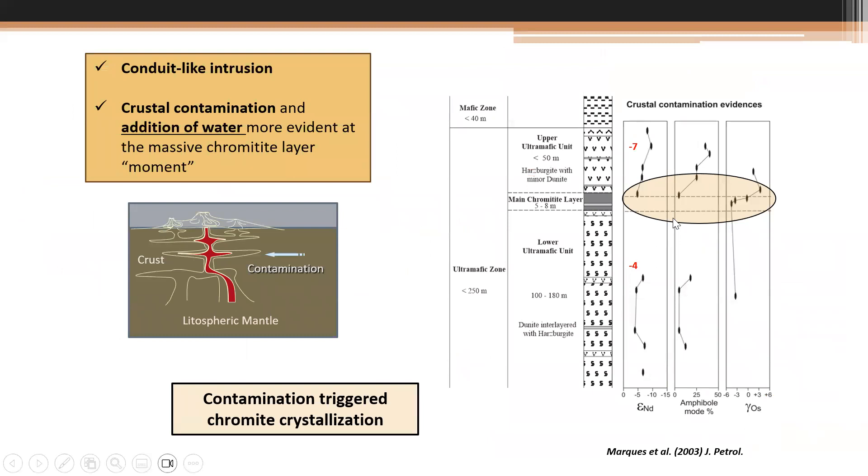We consider this in 2003 as a conduit-like system, because to explain this amount of chromite requires an open system — there is no other explanation for us but a sill-like conduit. The isotopic shift justifies crustal contamination, as well as the very important addition of water. I emphasize that in 2003 contamination was not widely considered, but I believe water plays an important role in this complex.